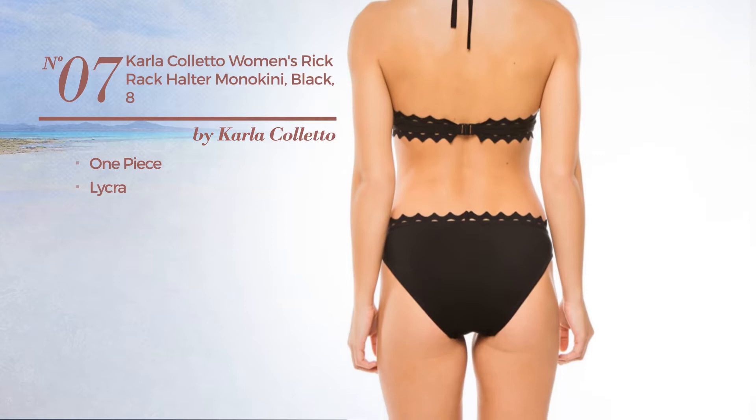Number 7, a one-piece garment. Produced with lycra. Available in 4 colors.